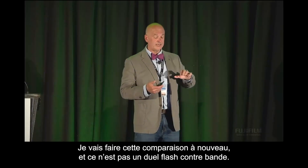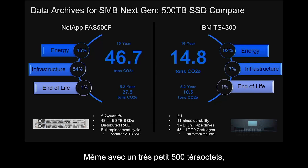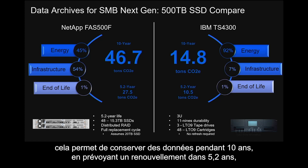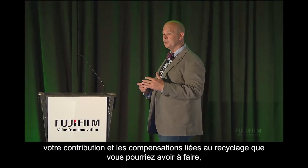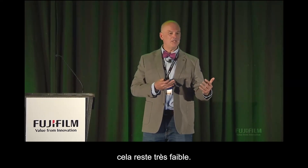I do this compare not as flash versus tape, but as let's look at the sustainability of these solutions. Even with a very small 500 terabytes — at least in the tape world, that's very small — which is one little stackable, like a TS4300 or a 3U stackable, not even a full one with LTO9. Keep that data for 10 years, anticipate rolling it at 5.2 years — 46.7 metric tons of CO2e versus 14.8 metric tons. So even at the lowest amounts, your contribution and the offsets that you may have to do let you lead with something that's very low.